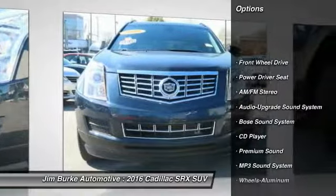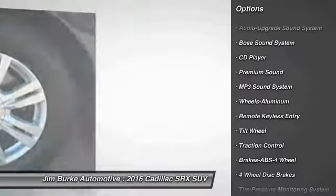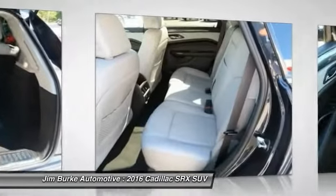Anti-lock braking system, traction control, Bose sound system, air conditioning, power steering, aluminum wheels, cruise control, premium sound, climate control automatic, AM-FM stereo radio.